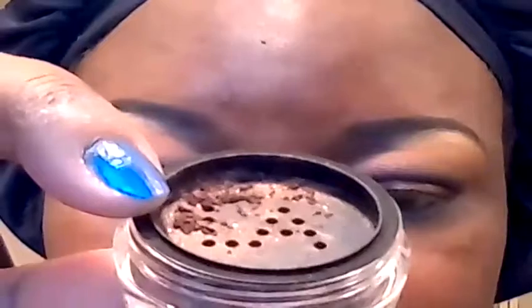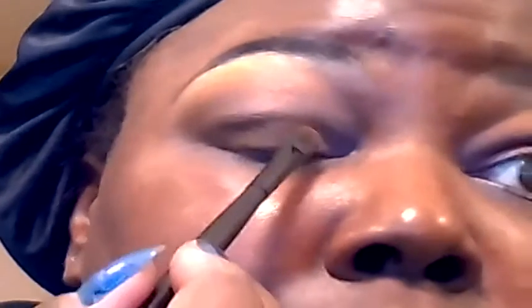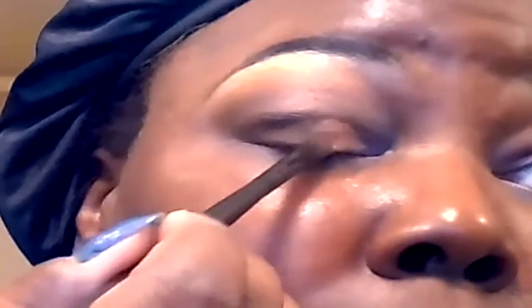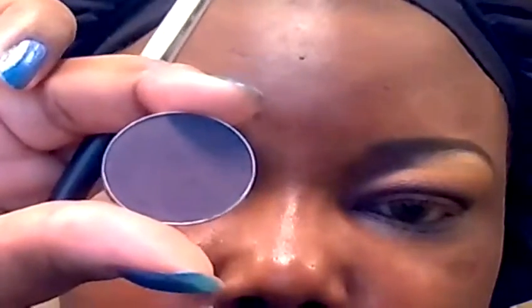On the inner part of the lid I'm going to apply this pigment from LA Splash called Bronze Platinum, leaving a space on the outside. For the outer eye I'm going to apply Mac's Shadowy Lady.